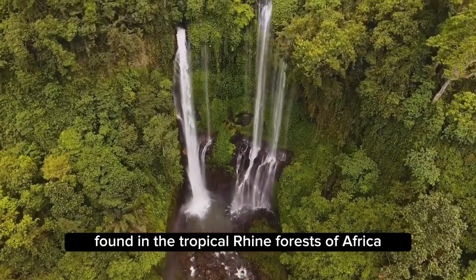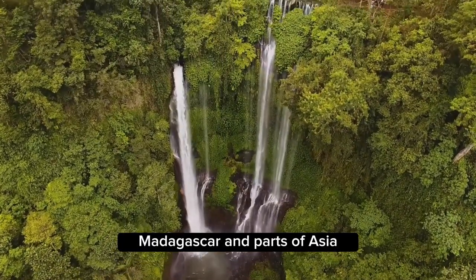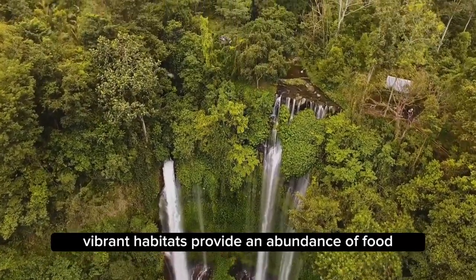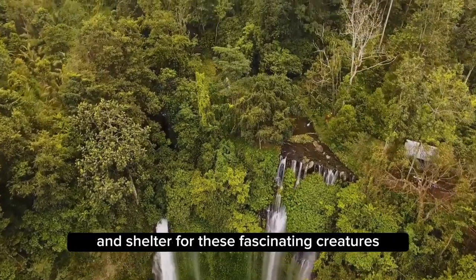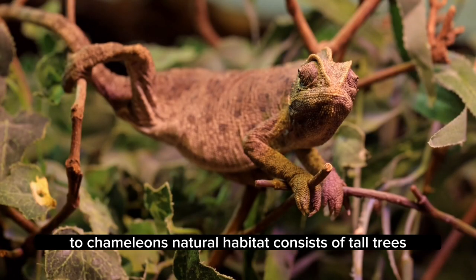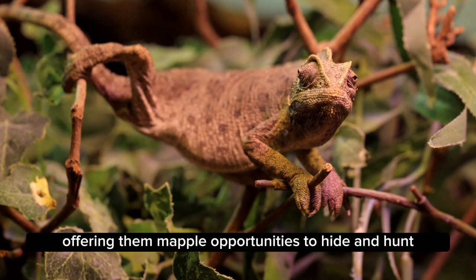Chameleons are primarily found in the tropical rainforests of Africa, Madagascar, and parts of Asia. These dense, vibrant habitats provide an abundance of food and shelter for these fascinating creatures. The chameleon's natural habitat consists of tall trees and thick foliage, offering them ample opportunities to hide and hunt.